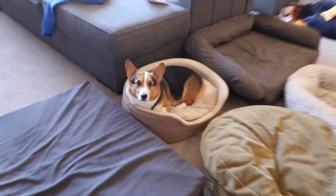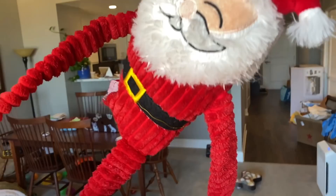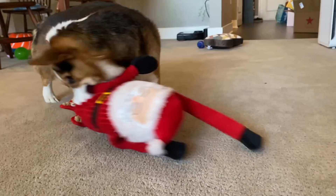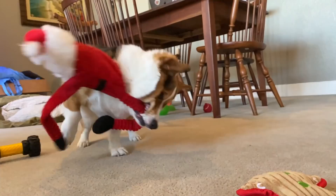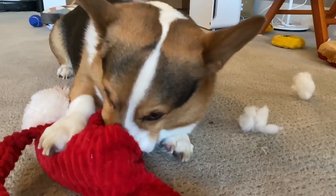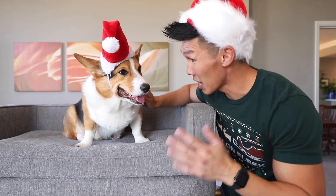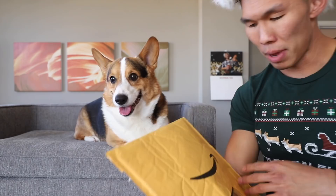Now that we got that out of the way, it's time for us to start the vlog! You're killing Santa! Don't do that! Gatsby, stop it! Look how many Christmas gifts we got! Oh my gosh! Gatsby, are you ready to open some Christmas gifts from all of your fans?